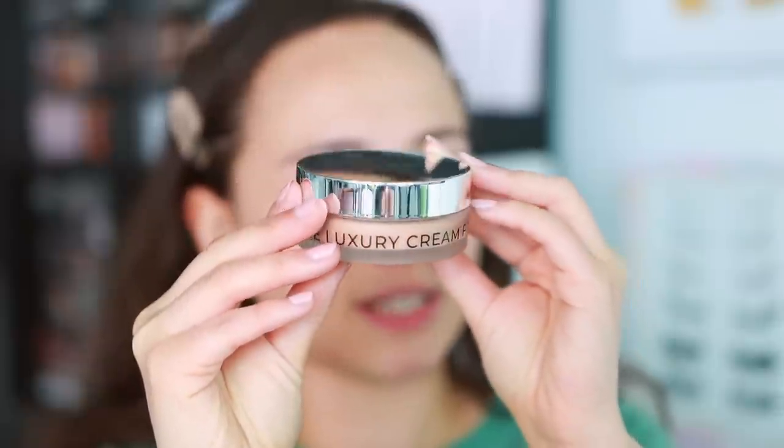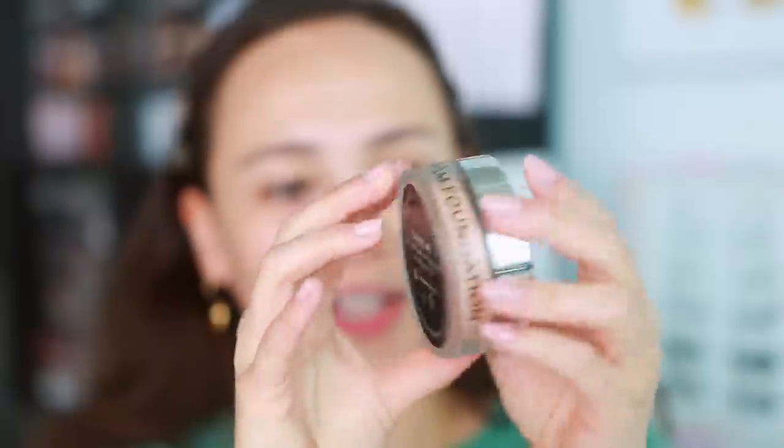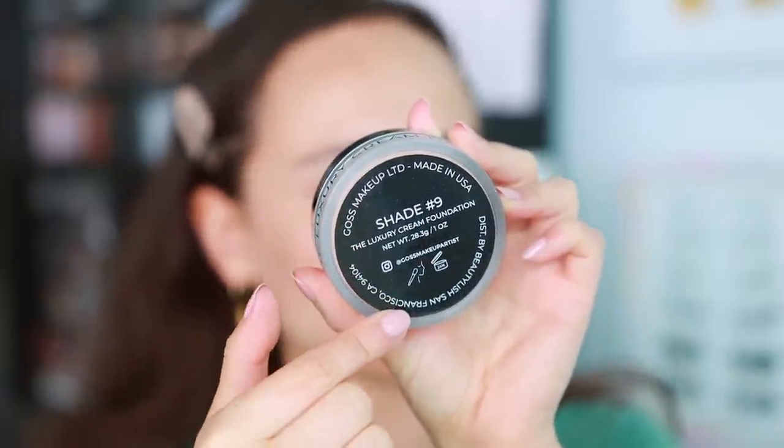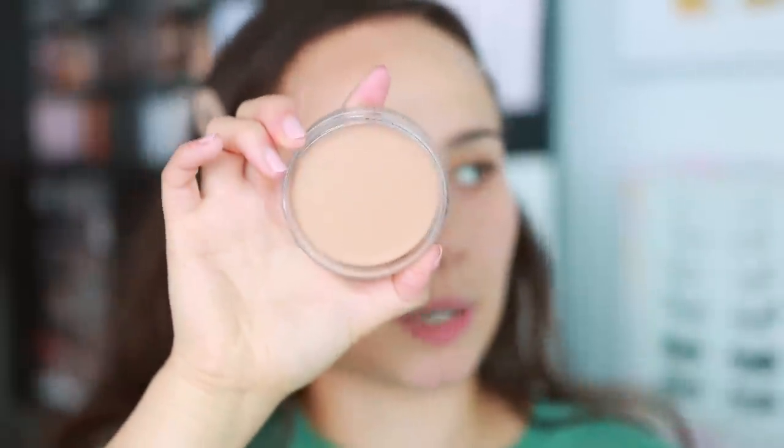The foundation comes in a plastic bottle with a silver cap. The bottom tells you the shade and extra details. Opening it up — I can see I haven't used it yet. I'm a little nervous. I think this will be my color, but we'll see — let's swatch it.